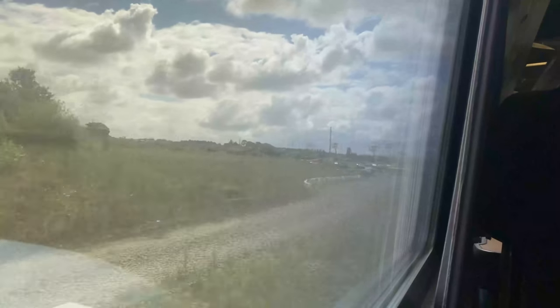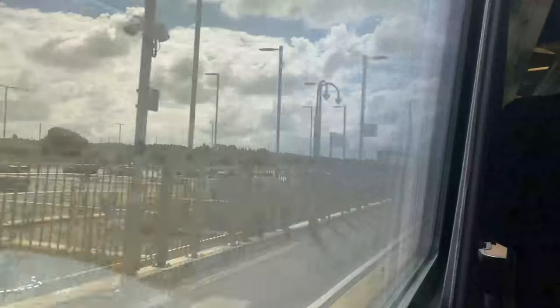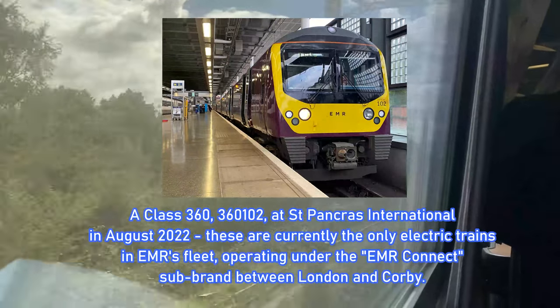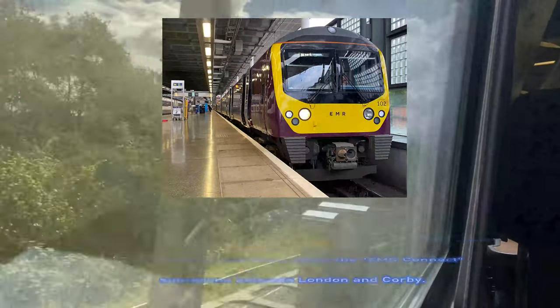Passing through Market Harborough, we can see progress on the electrification works as part of the efforts to extend the Midland Main Line electrification north of Kettering. I honestly wonder what's going to happen when the electrification goes live — whether Class 360s will serve it or whether they'll wait for the 810s. What do you think? Let me know in the comments below.